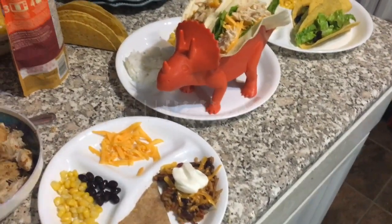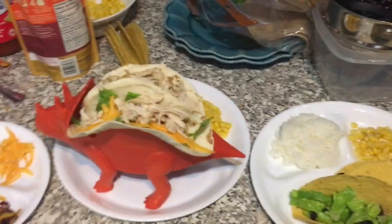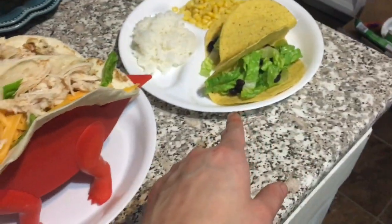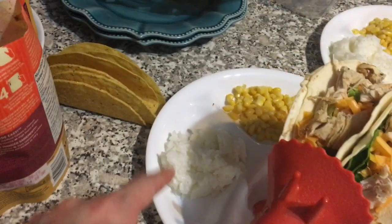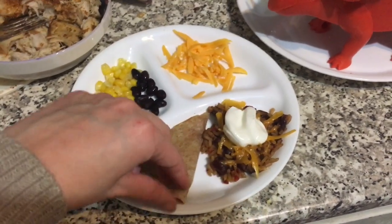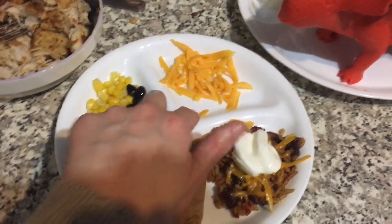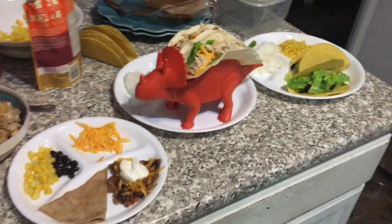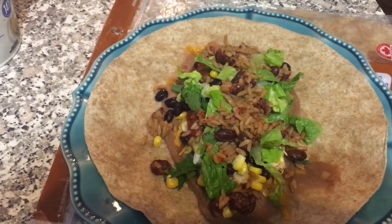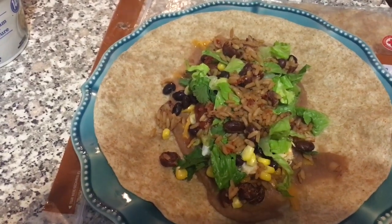We're going to be having burritos, but the kids are having tacos because I know they won't eat burritos. Carter has taco shells with lettuce and a few black beans, corn, and rice. Isla has cheese, chicken, and lettuce on her tacos, with corn and rice. Noah has rice and bean stuff with cheese and sour cream, chicken and cheese, beans and corn, and some extra cheese — he probably really likes cheese. Steve and I had burritos with refried beans, black beans, Spanish rice, cheese, sour cream, and salsa. It was good.